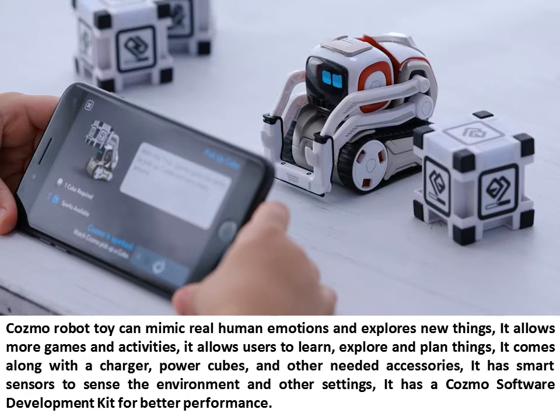Cosmo Robot can mimic real human emotions and explore new things. It allows more games and activities, and allows users to learn, explore, and plan things. It comes along with a charger, power cubes, and other needed accessories. It has smart sensors to sense the environment and other settings, and a Cosmo software development kit for better performance.